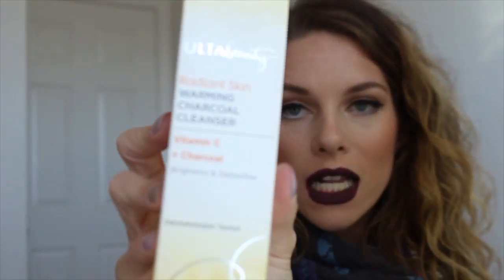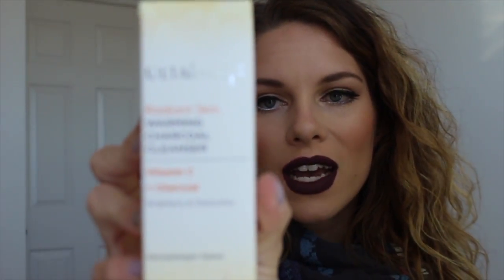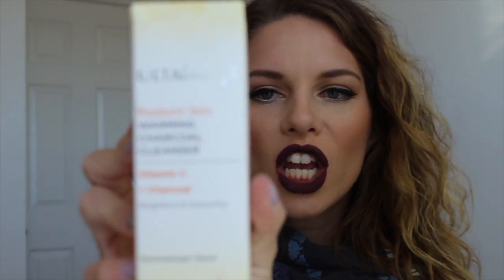I also picked up the Ulta Beauty Radiant Skin Warming Charcoal Cleanser with vitamin C and charcoal. It has brightening effects, a warming sensation, antioxidant-rich algae to protect skin from environmental stressors, and it's an energizing charcoal-infused cleanser. I'm all about my gel oil cleanser by Boscia — that's been my favorite for years — but I wanted to try something else. I'll update you on how it goes.